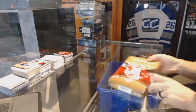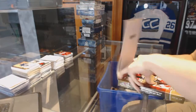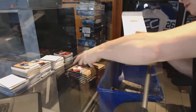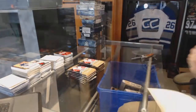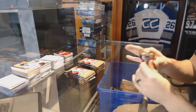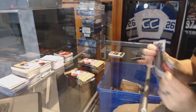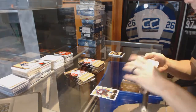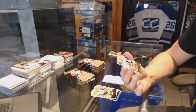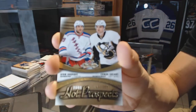Here's the Showcase and Trilogy. And we got a thicky — Hot Prospect dual rookie, number 399, which is random between the Rangers and Penguins: Ryan Bork and Connor Sheery.